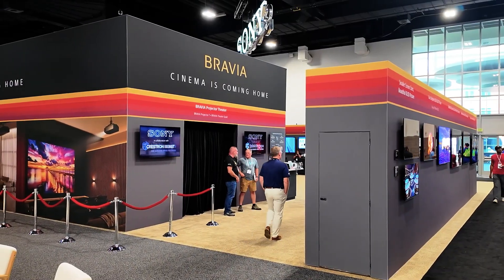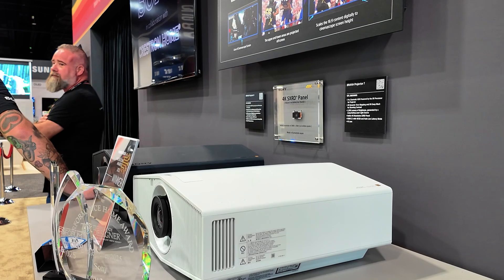Welcome to the Sony booth. My name is JT. Back behind me we have our Bravia Projector Theater. In here we're showing off the new Bravia Projector 7 that we announced earlier this year. This is the first major show we've demonstrated that.